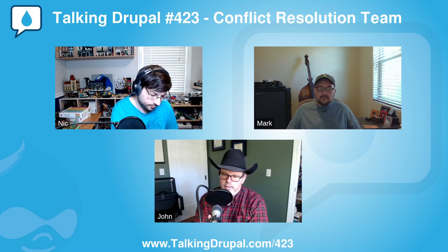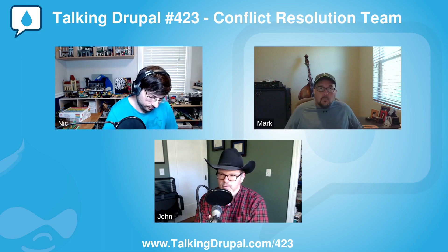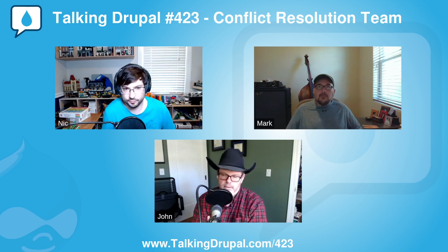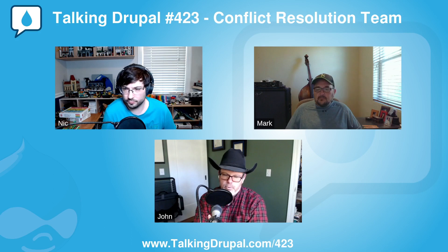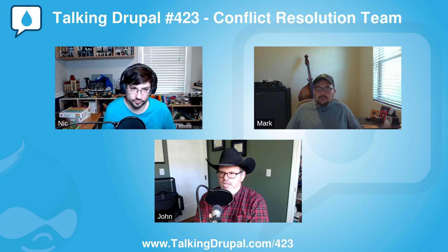The conflict resolution team meets once a week, and the community working group as a whole meets every other month. I'm assuming there aren't issues that need to be reviewed once a week. If an issue arises, are you calling a special meeting or waiting for the weekly occurrence? We have a Slack that we discuss things in — it's a very private Slack, only the five of us are allowed in there. Whoever gets the email from the report first, we start a document and say hey, we received something. Anybody else want to take a look at it?